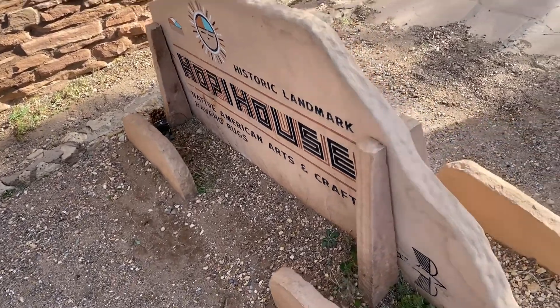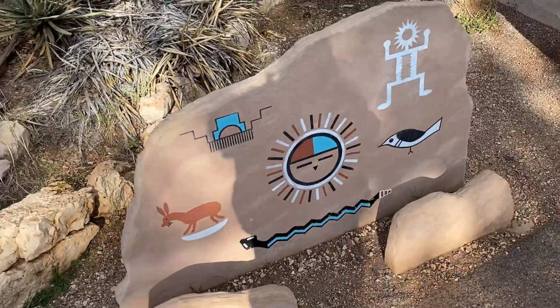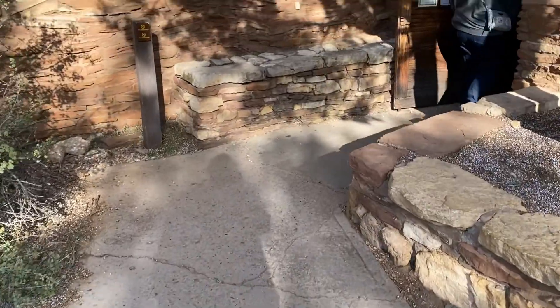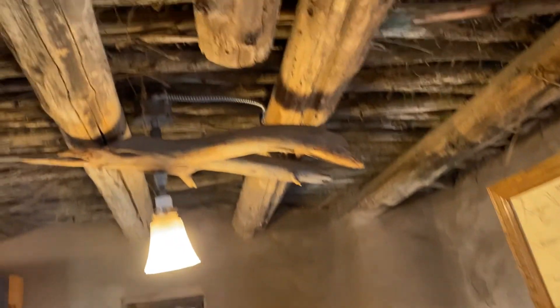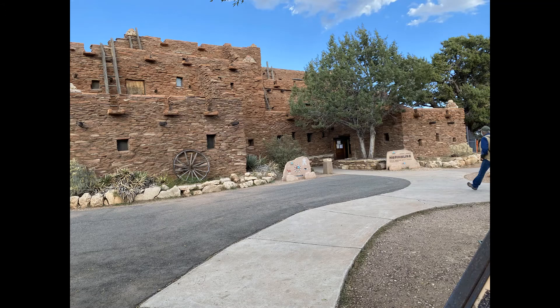Some pictures here thrown in throughout. This is called the Hopi House — sorry, I butcher things — but this was built in Native American architecture. It was actually a shop, built to be a place where they can sell Native American art and other things. I just took a quick video inside. Some pretty cool things. Just watch your stuff — one word of warning — we did get our heads bumped pretty bad on that one.